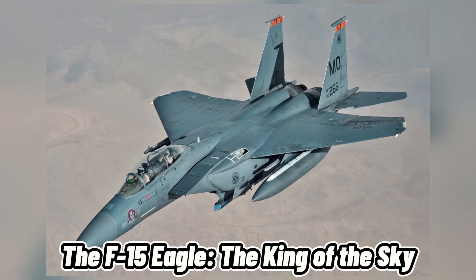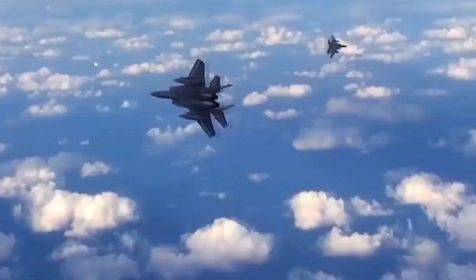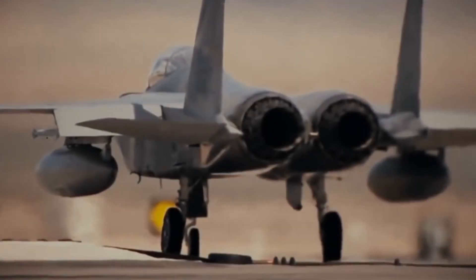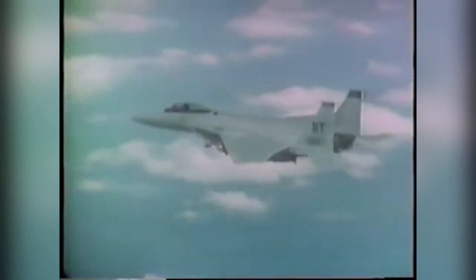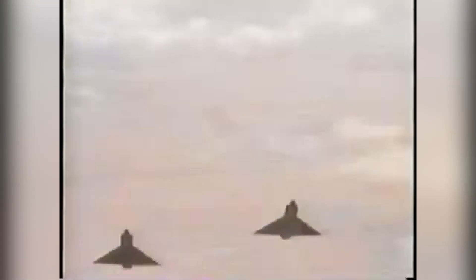The F-15 Eagle — the king of the sky. Next up is another classic fighter jet that has dominated the sky for decades, the McDonnell Douglas F-15 Eagle. This twin-engine, two-seat jet was introduced in 1976 and became the main air superiority fighter of the U.S. Air Force. It was designed to be fast, powerful, and maneuverable, with a top speed of over Mach 2.5 and a thrust-to-weight ratio of over one. It could also carry a large payload of weapons, including air-to-air missiles, air-to-ground bombs, and a 20-millimeter cannon.